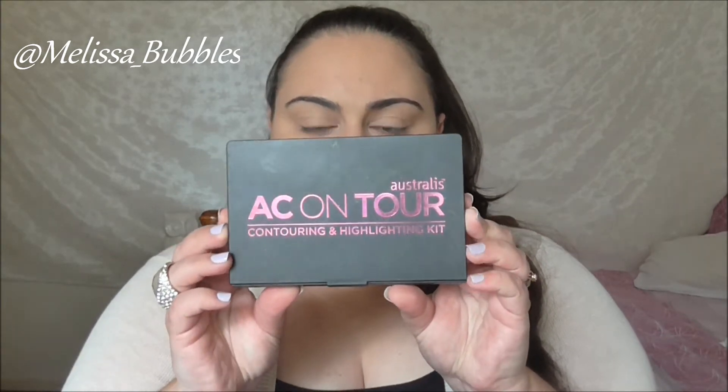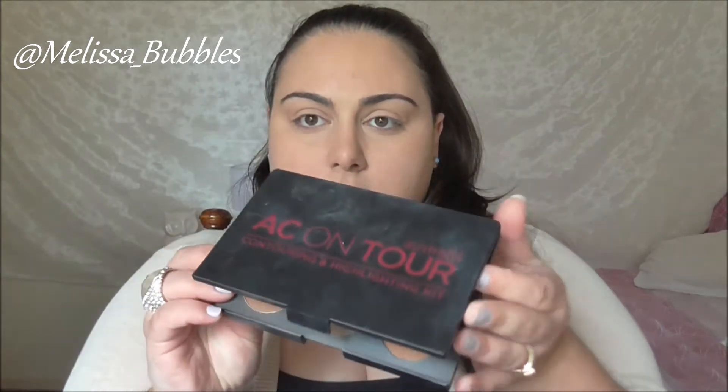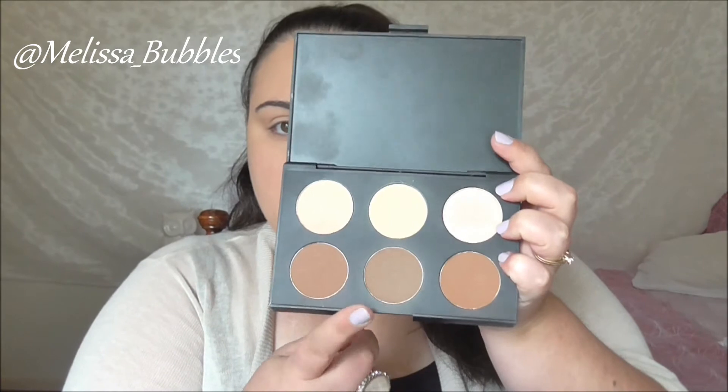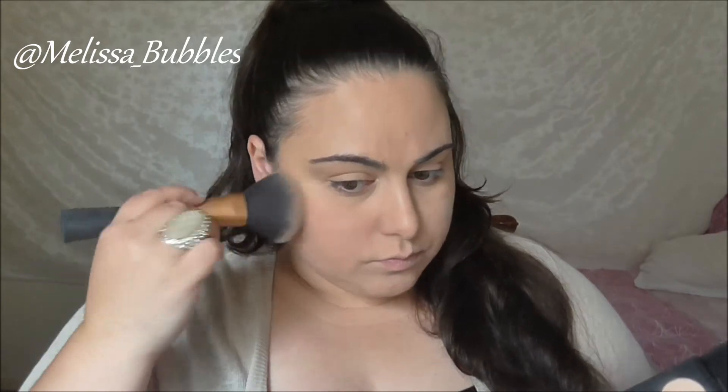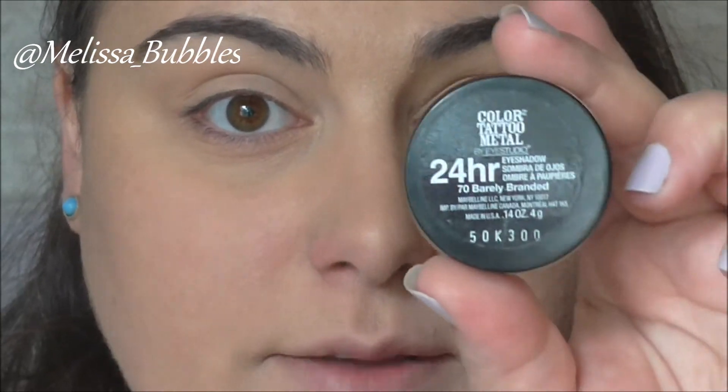Next I'm going to jump in with my Astralis contour palette and take this color and this color, mix them together. And now for the eyes — I'm starting off with the Maybelline Color Tattoo in Barely Branded.